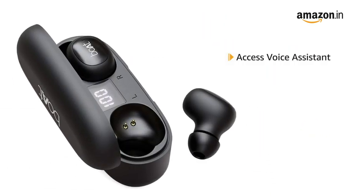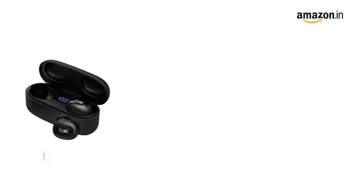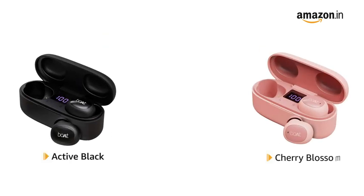You can access the instant voice assistant with just a single press of the multifunction button. These earbuds are available in three color variants: Active Black, Cherry Blossom, and Midnight Blue.